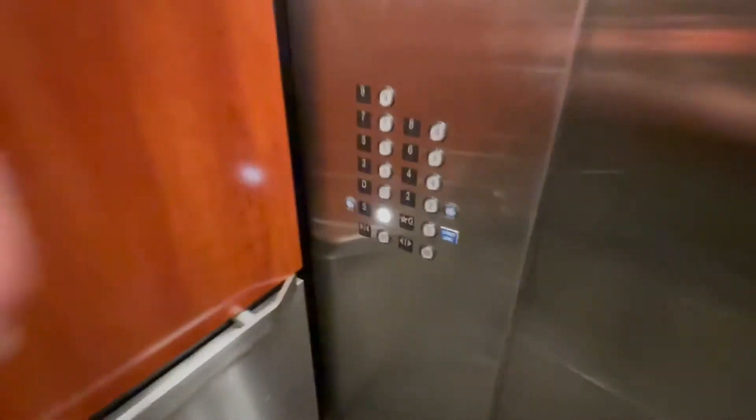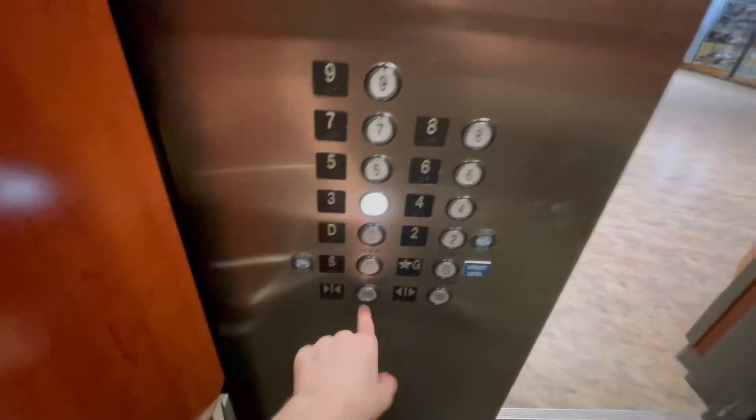I swear, this town has so many freaking Schumacher's. Let's go up to 3. That's an interesting announcement.